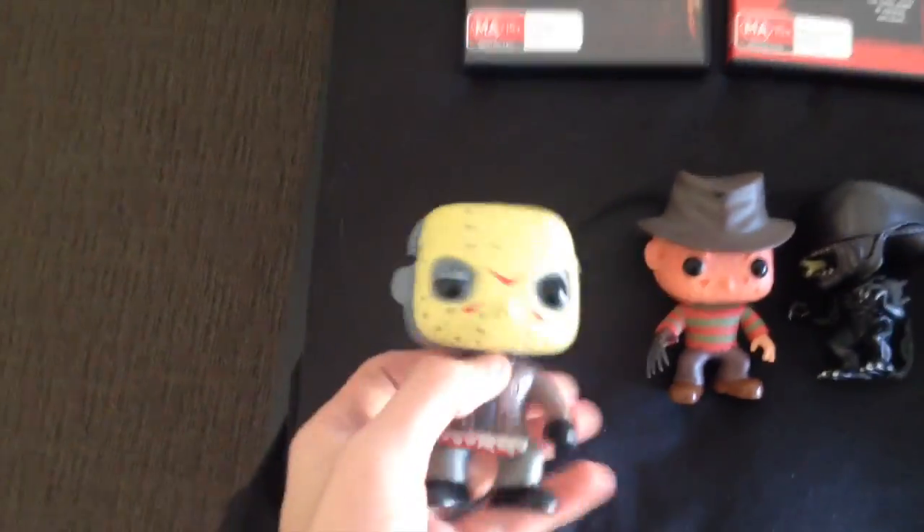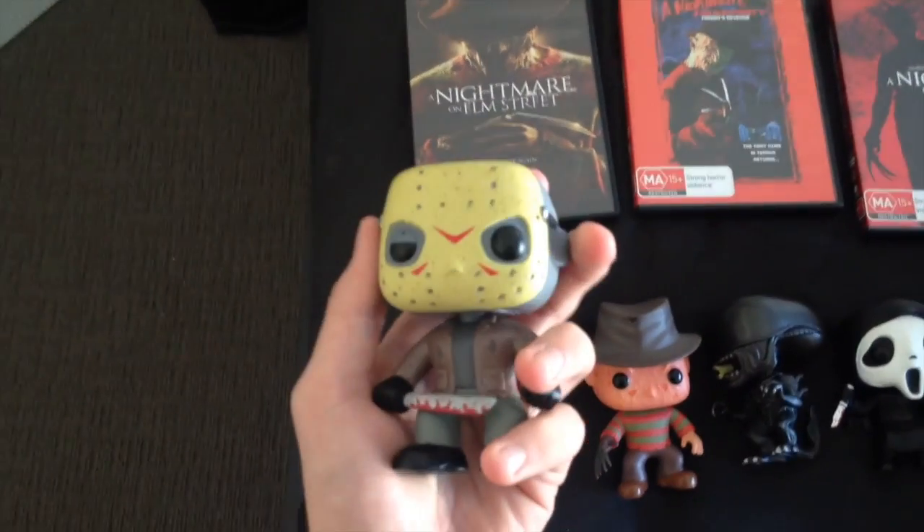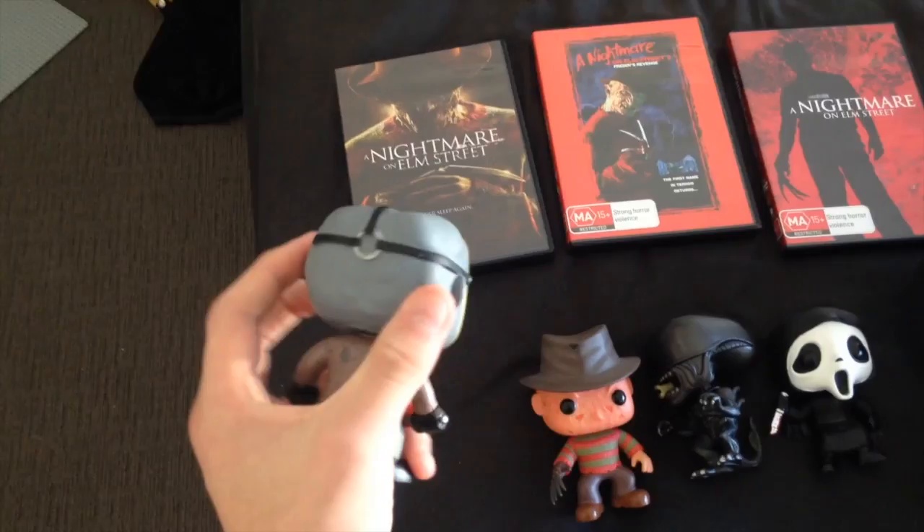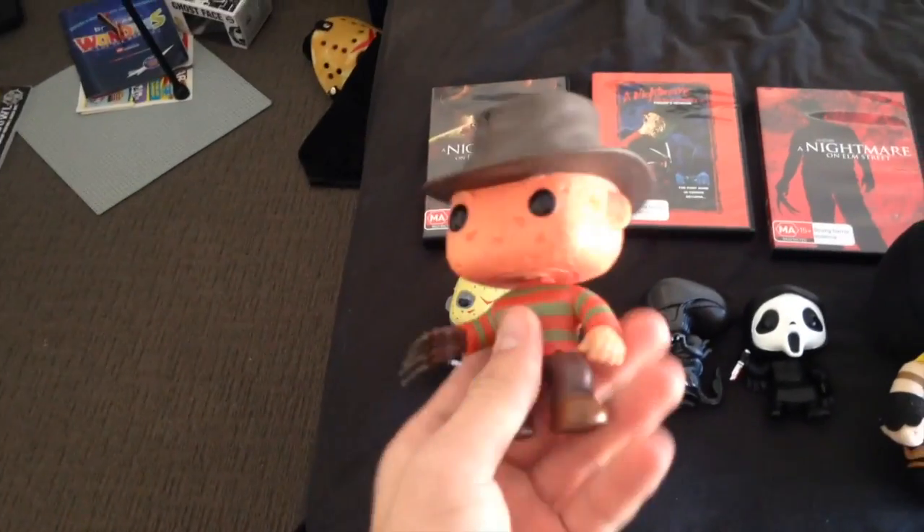First off we have a Jason Voorhees Pop Vinyl, which I really like. It's very cool. It's the first Pop Vinyl I ever got, since I always wanted one of these. And of course I got Freddy Krueger, which is very cool.